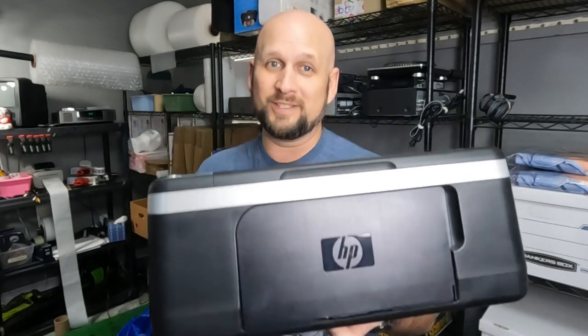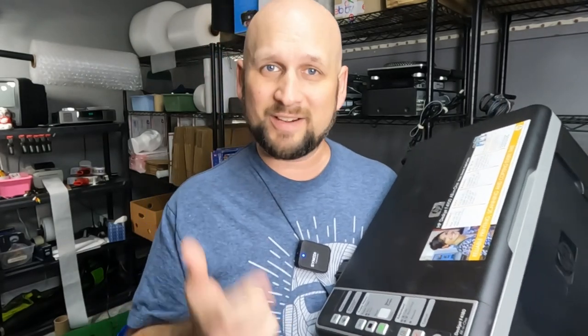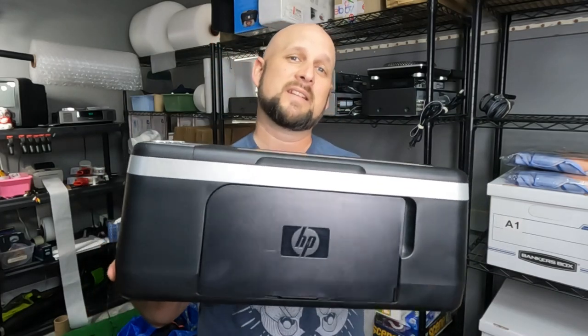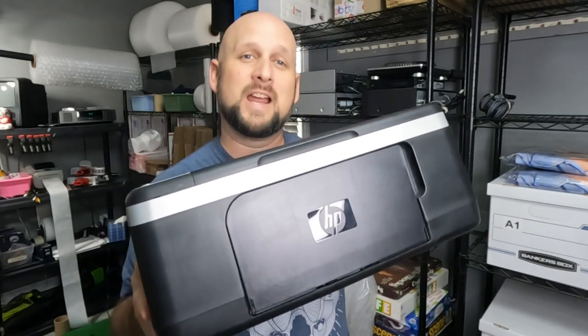Printers are usually not something you'll see me pay full price for at the thrift store, but when my Goodwill started having dollar day, I really started looking into printers. They aren't always easy to test — the best way is to make sure there are no errors on the screen, that it feeds paper well, and that there's no paper jam. You can't guarantee the ink will work, so put that in the description — it'd be too expensive to buy ink for every printer. Since I only paid a dollar, I had nothing to lose. I brought it home, tested it, and it prints just fine. It needs ink, but it prints fine. I sold it for $38.95 plus shipping.